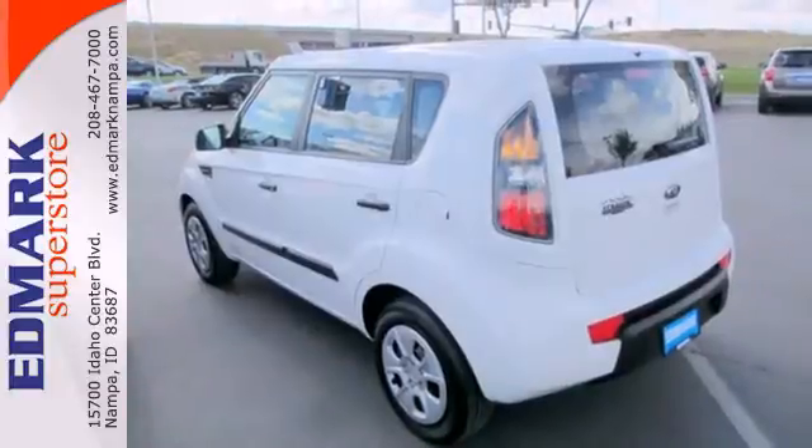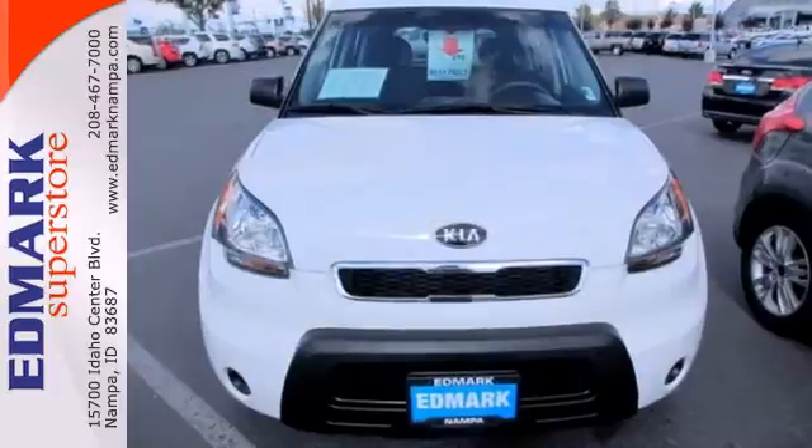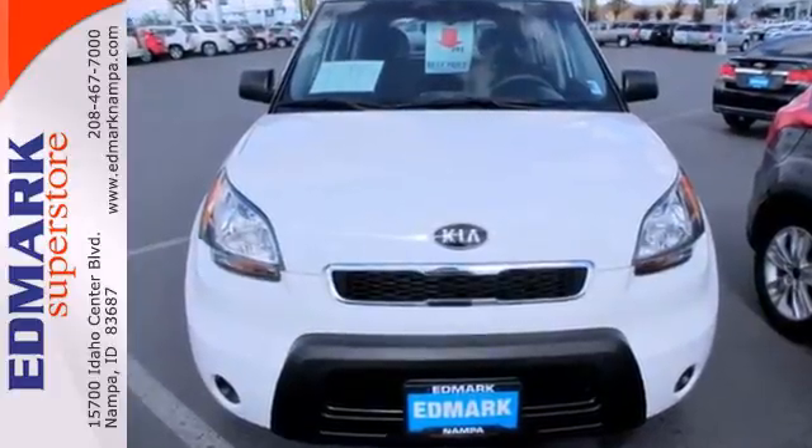Ever the innovator, Kia always thinks outside the box — and also inside the box — with this sensational Soul. Take it for a test drive today.